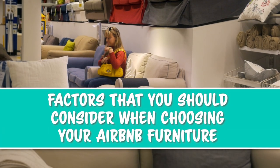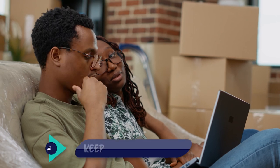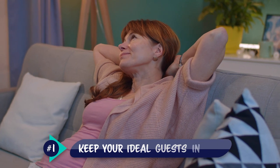Let's start by discussing the factors that you should consider when choosing your Airbnb furniture. First of all, you always want to keep your ideal guests in mind.